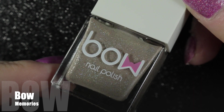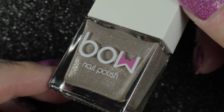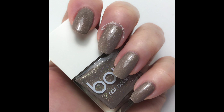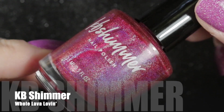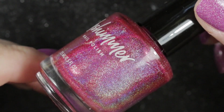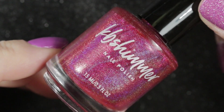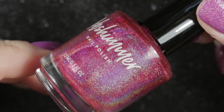Also being de-stashed is that Bow Polish you saw a couple of moments ago — it didn't really suit me, so I'm best to just sell this one on. Finally there is KB Shimmer's Whole Lava Loving, which was gifted to me by Anna. It's just not quite the shade of pink that I prefer to wear, so I'm going to pass this one on to somebody else who I know will love it.